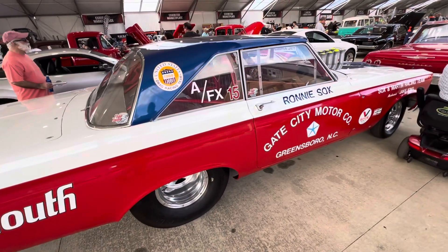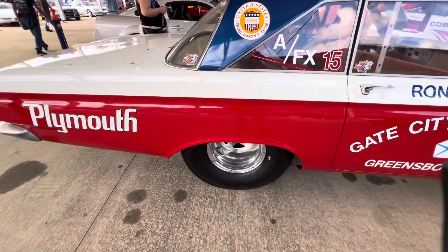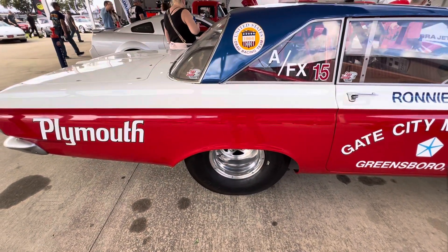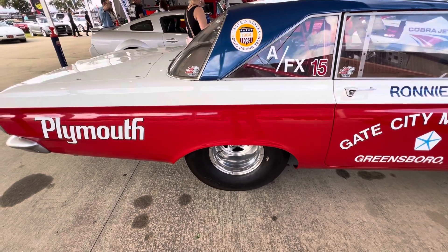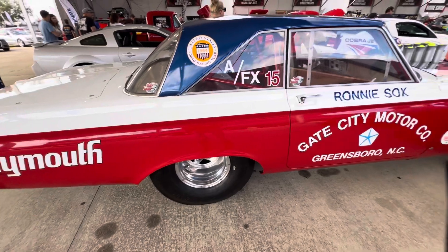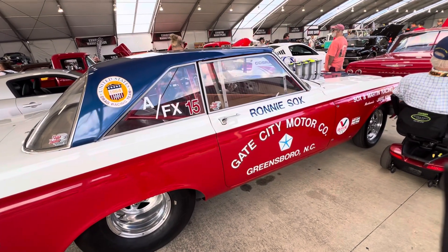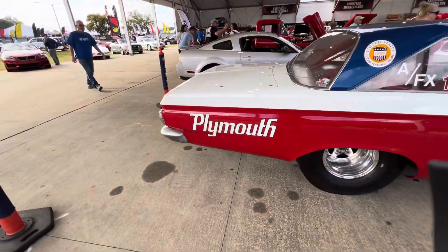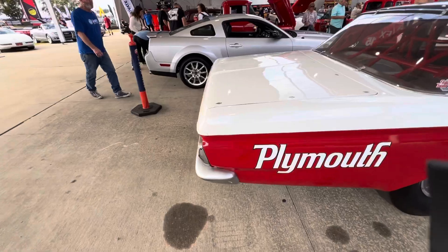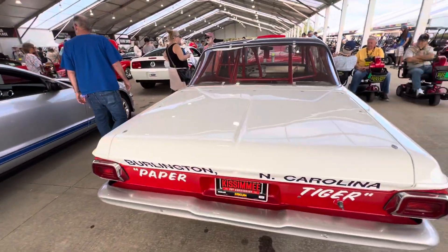Now this is an AFX car. They altered the wheelbase on these cars — moved the rear end forward 6 to 12 inches, the motor went back about 12 inches, and the front end went forward a bit at the front K-member. So these cars were the start of Funny Cars back in the mid-60s.